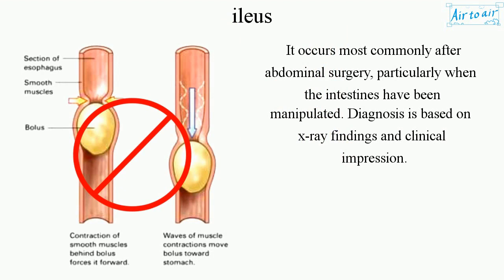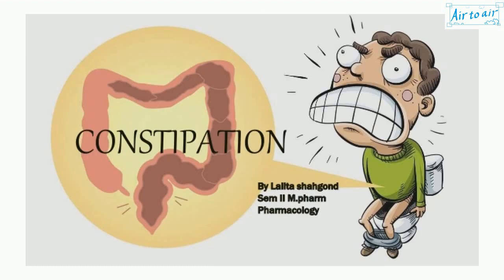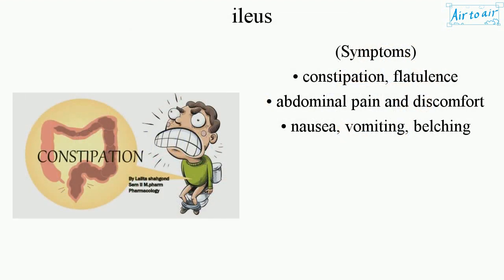Diagnosis is based on x-ray findings and clinical impression. Symptoms include constipation, flatulence, abdominal pain and discomfort, nausea, vomiting, and belching.